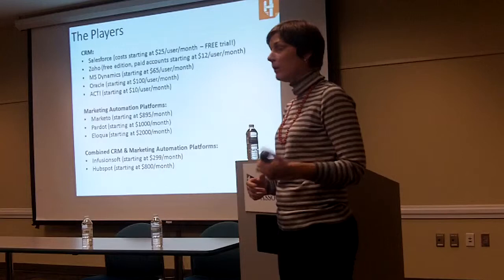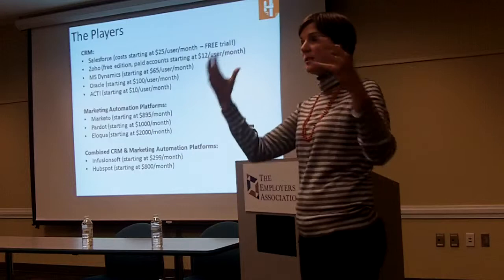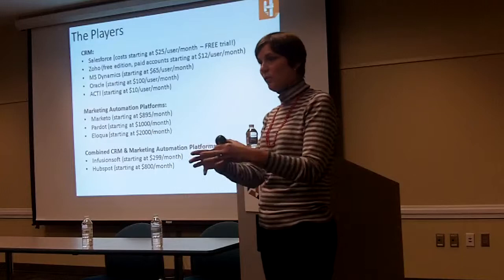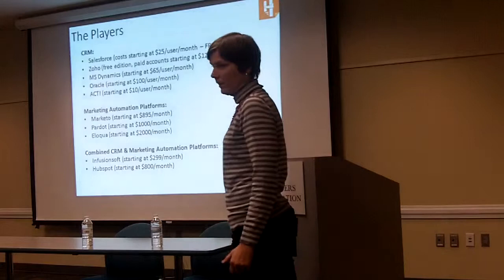I don't work with either of those combined platforms, but I know a bit about them both. My feedback from experience is that as businesses grow, they tend to outgrow Infusionsoft and HubSpot. They're really good for small businesses, but if you have more technical needs or a really large database, I've seen companies just outgrow those — though they are great for what they are at a good price.